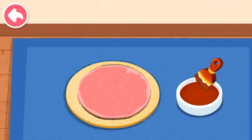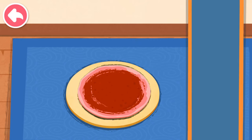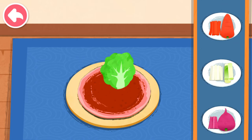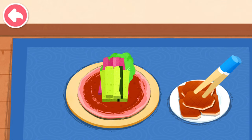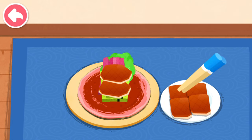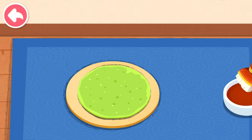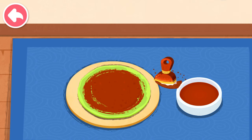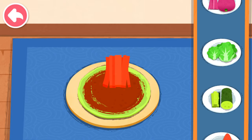First, spread on the sweet soybean paste, pick the side dish you like — lettuce, purple radish, cucumber — then roll up the pancake. Add carrot and scallion.